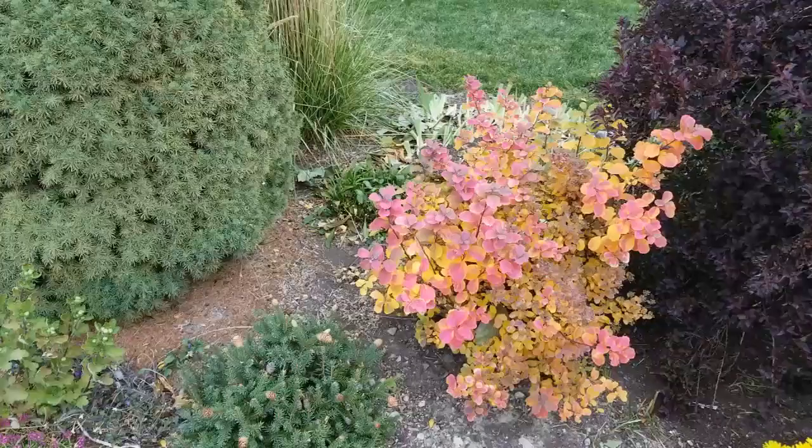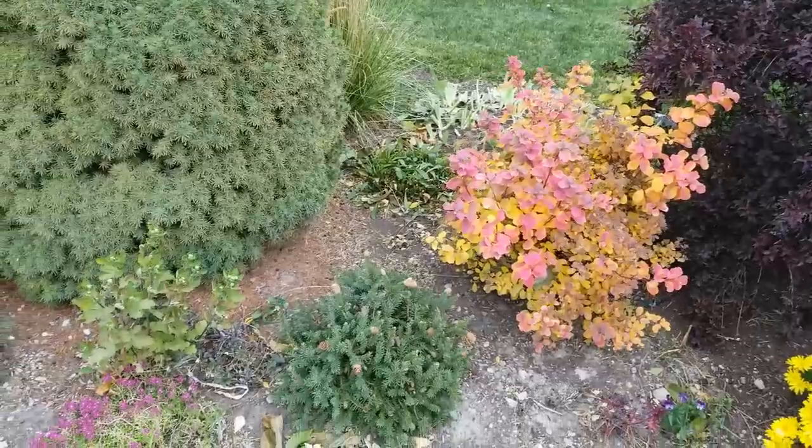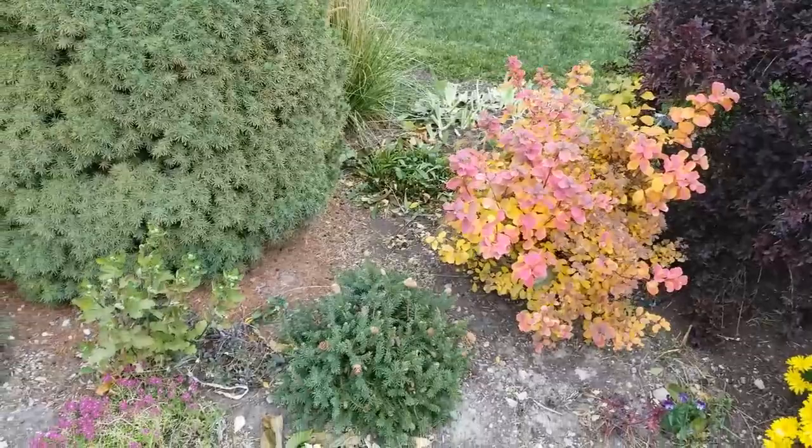Next year, if I get a chance to change out my landscape, I will be watering them once or twice a week. These are absolutely gorgeous shrubs that you can use in your landscape.